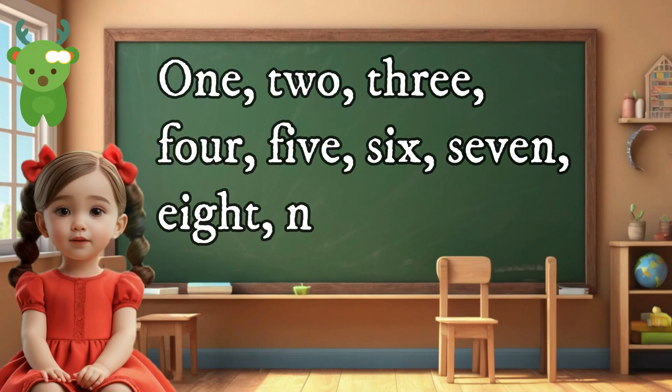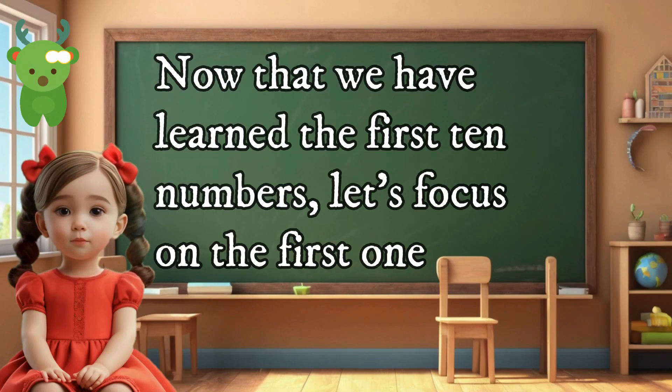Let's start by learning the first ten numbers in words: one, two, three, four, five, six, seven, eight, nine, ten. Now that we have learned the first ten numbers, let's focus on the first one.